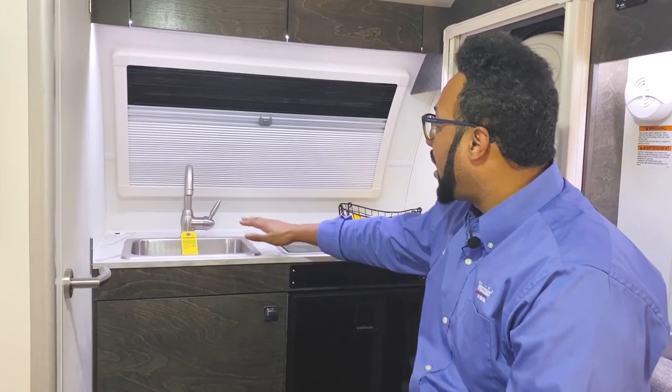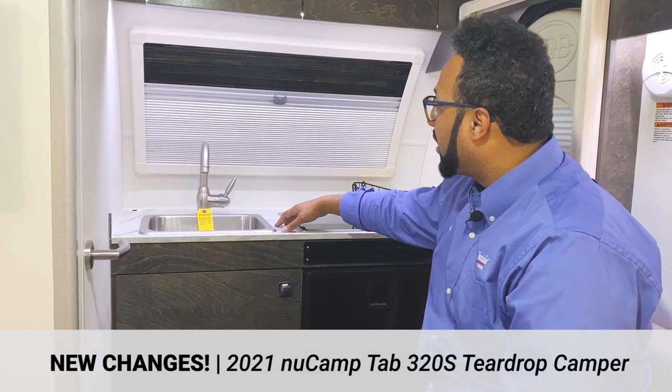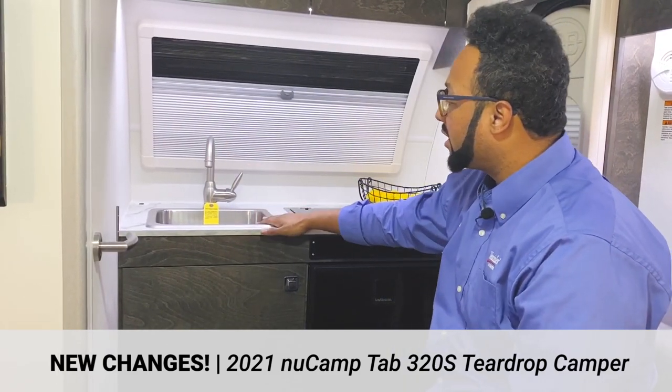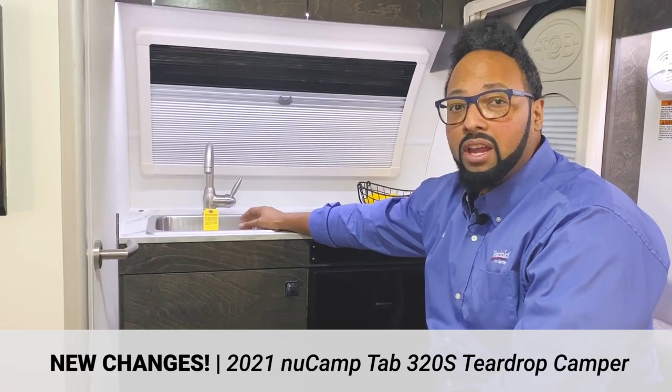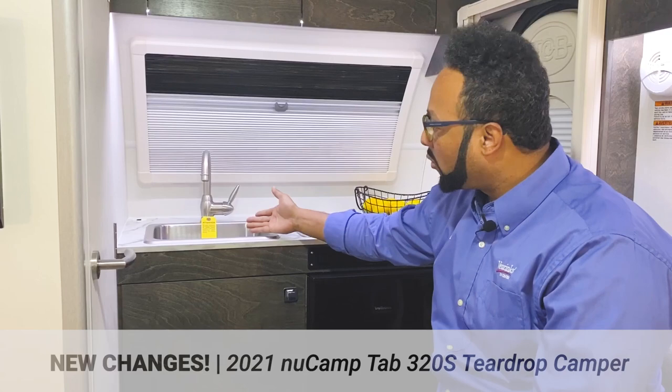They modernized the area with some marble-like countertop. They upgraded the faucet to a larger faucet here with a single bowl stainless steel sink — good size — so you can get larger pots and pans in here to either fill them or wash your dishes.